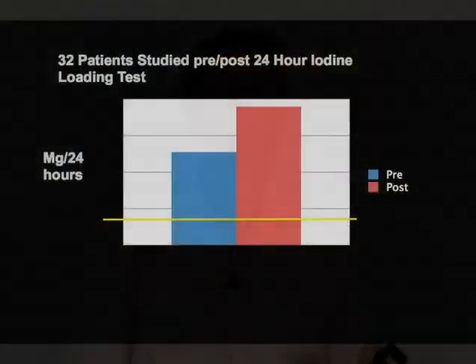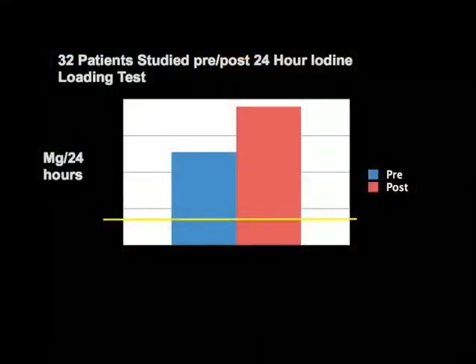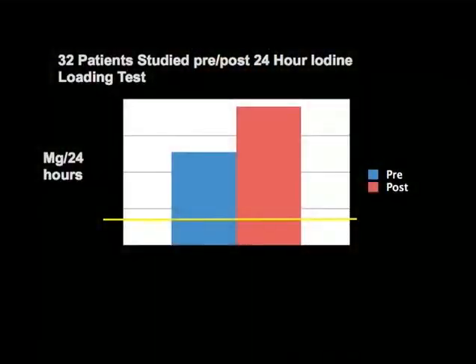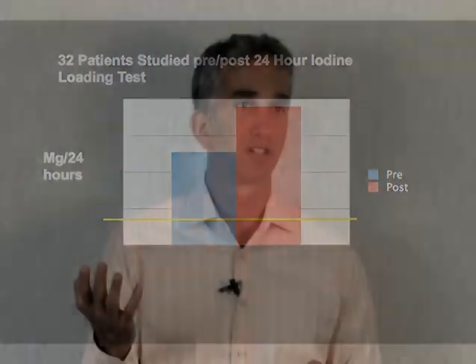So these were 32 patients taken at random. We did a pre and post iodine test with 24 hours of urine collection; then they took 50 milligrams of iodine, then collected another 24 hours of urine. You would expect the iodine to kick the body's bromide out. What you can see is that the pre levels of bromide were high in all of them. After they took iodine, the bromide levels went up 50% on average — so the body was able to start detoxing from bromide.